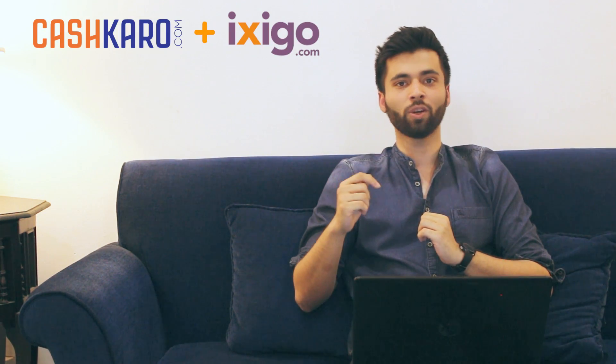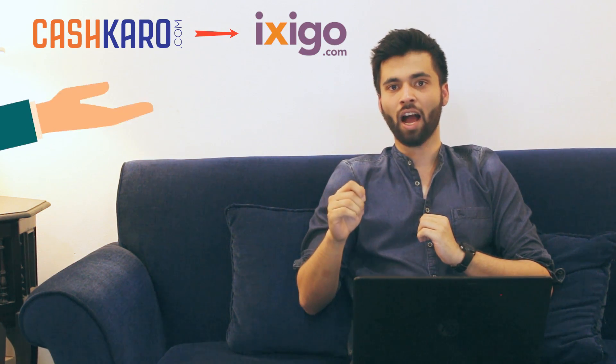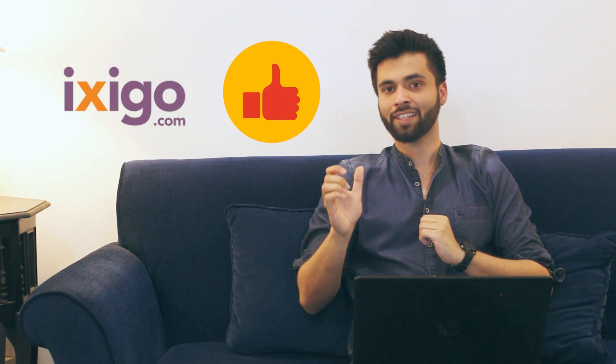Now let's talk about some tips and tricks. The first trick is to get a discount on your current flight ticket. For this, we will use CashKaro.com and Ixigo. You just need to compare your flight rates on Ixigo, because Ixigo always shows the best flight rates.